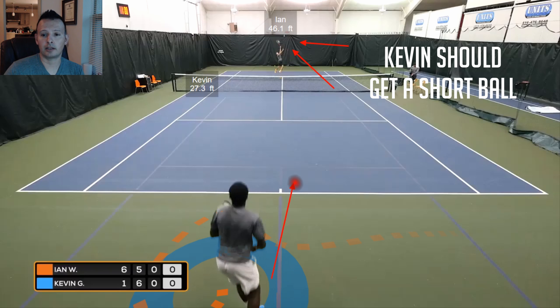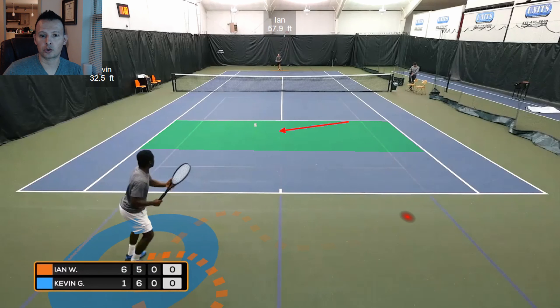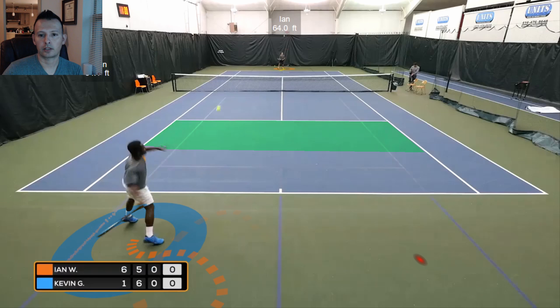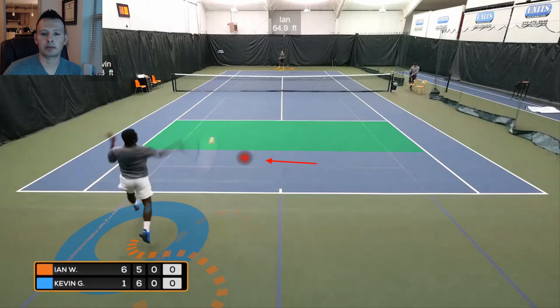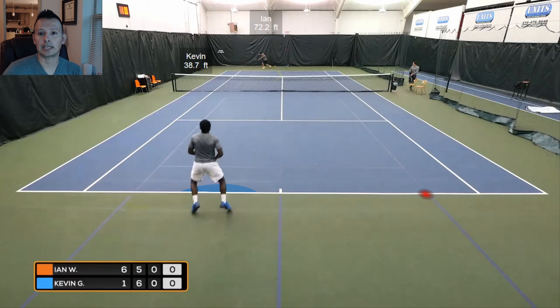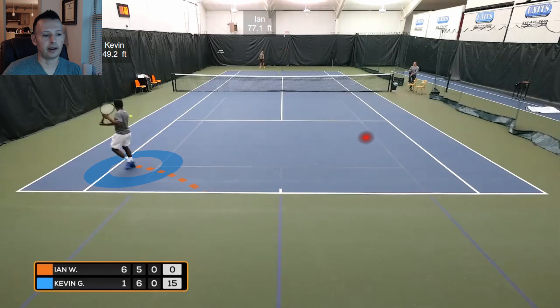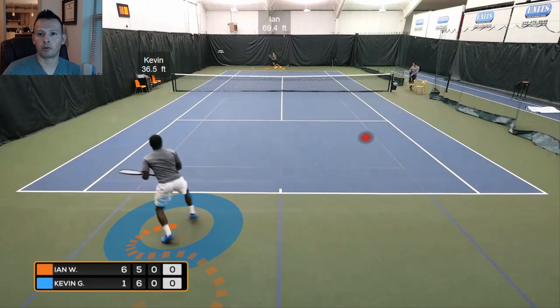Kevin should now be anticipating the ability to move inside the court and receive a really weak ball. Ian flubs it a little bit short — it lands inside zone two. Kevin takes the time to move around and go for a forehand. You can tell Kevin's hitting an inside-in forehand by two things: contact point is a little further back and look at how open the hip is. He hits it nice and deep in zone three, and Ian's forced into a lunging volley in the air down the line.